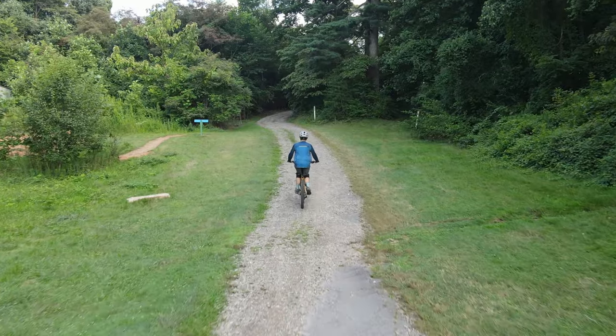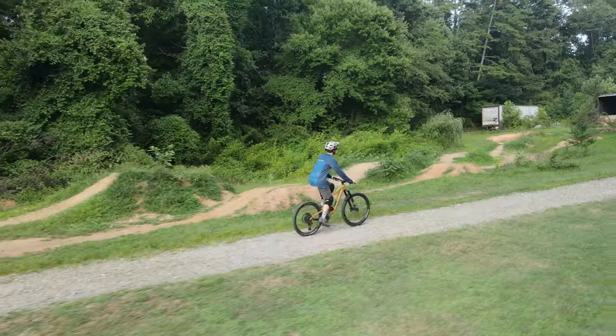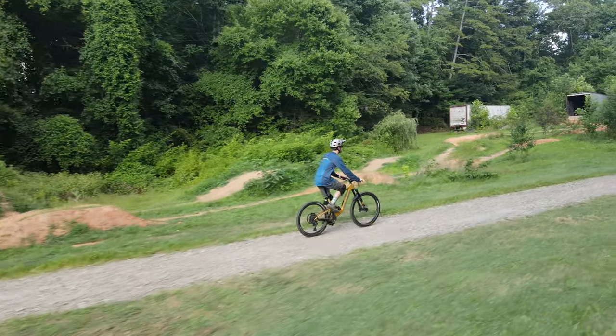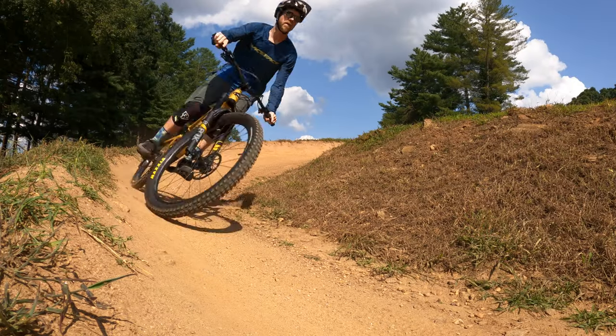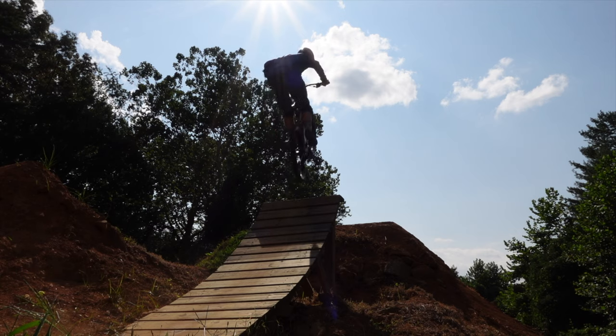160 in the front and 150 in the rear normally means a little bit sluggish on the way up, but this one just sprints right to the top, no problem. It descends like a beast, and when I want to catch air, it has no problem getting up in the air.